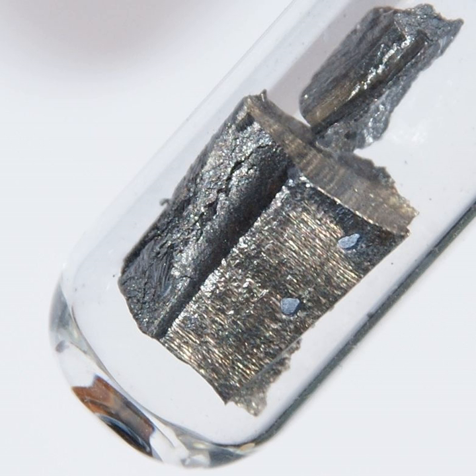Neodymium is rarely found in nature as a free element, but rather occurs in ores such as monazite and bastnasite — mineral group names rather than single mineral names — that contain small amounts of all rare earth metals. In these minerals neodymium is rarely dominant, with cerium being the most abundant lanthanide. The main mining areas are in China, the United States, Brazil, India, Sri Lanka, and Australia. The reserves of neodymium are estimated at about 8 million tonnes.